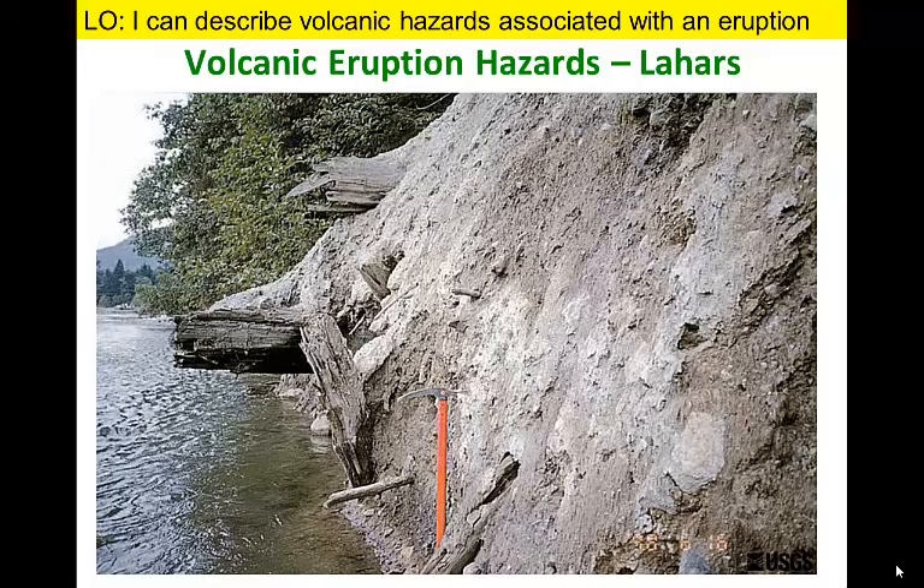We can see whole tree trunks and branches preserved in this lahar deposit generated from an eruption at Mount Baker.